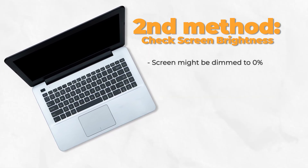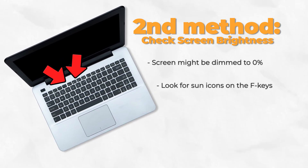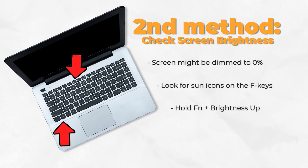If that didn't help, then check if your screen brightness got turned all the way down. The brightness keys are somewhere on your F-row. Look for the little sun icons. Hold Function and press the brightness up key.